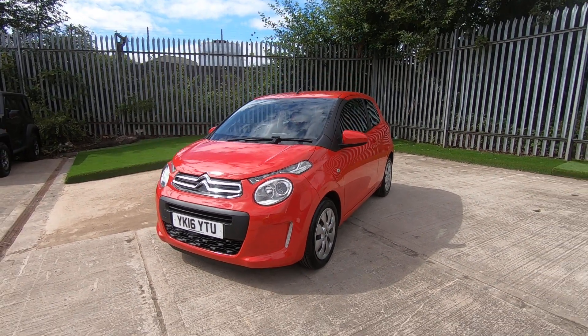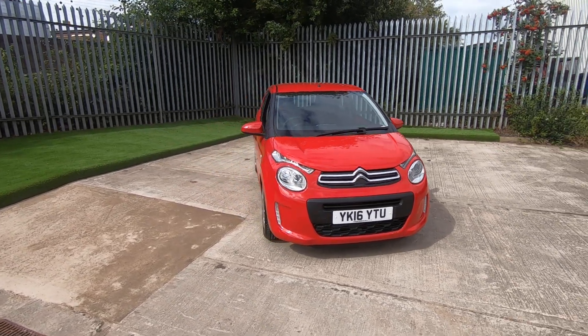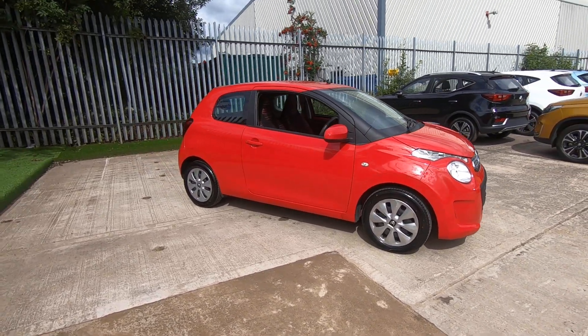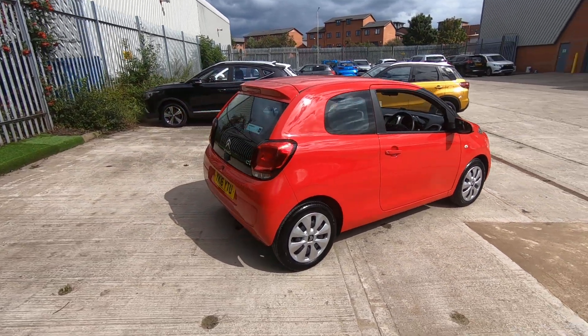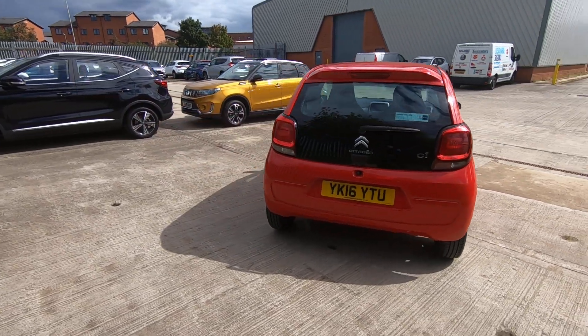Luscombe Suzuki are proud to present this Citroen C1 Feel, finished in solid red paint. It's a 16 plate in great condition. It features the 1 litre engine, which means you achieve over 60 miles to the gallon. It's also nil tax and low insurance group.